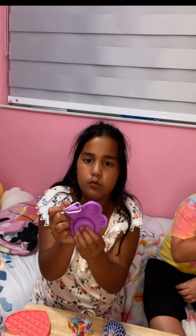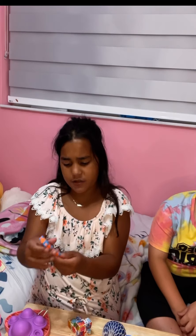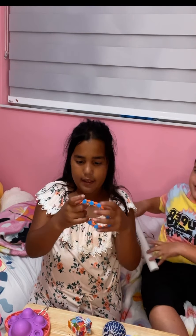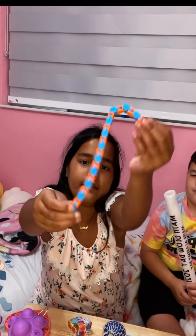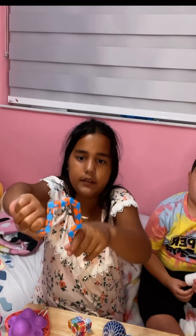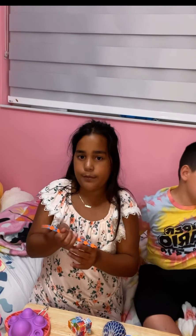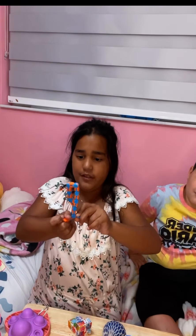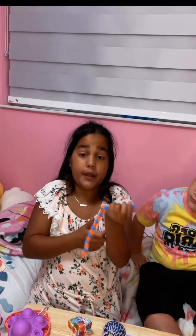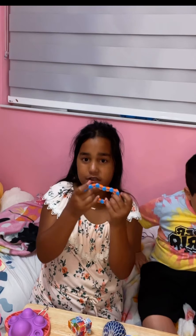It looks really cool — it kind of stretches up. Next we're going to be doing this tangled thingy. This is so cool, I love this. This is one of my favorite fidgets — this is only like half of it, the other half is over there. You can do all sorts of stuff with it — you can tie a knot with it, and you can even make a bracelet out of it.